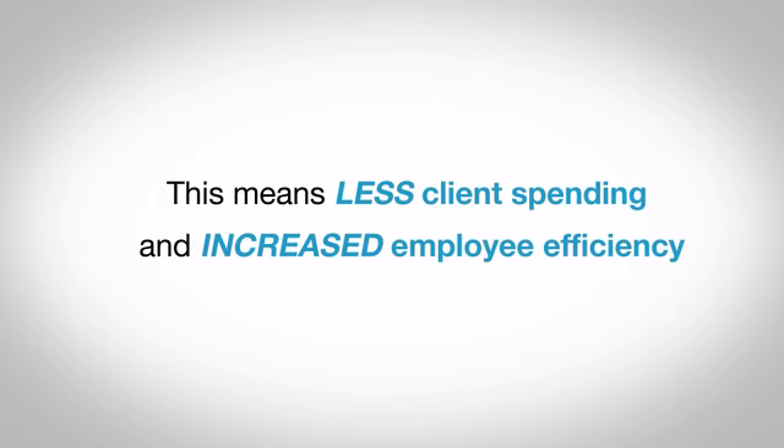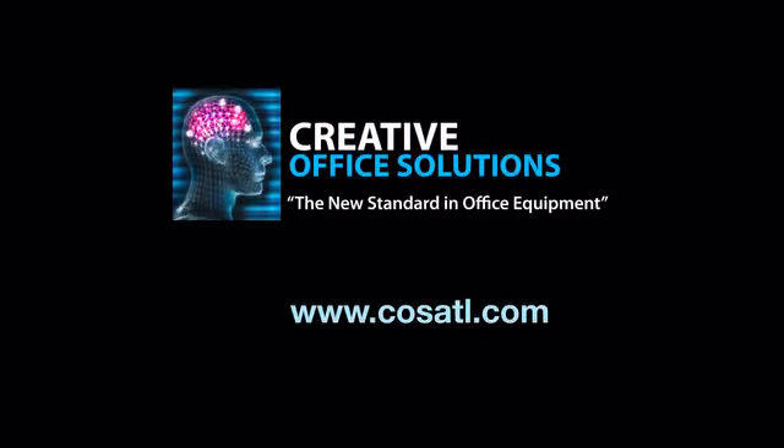This means less client spending and increased employee efficiency. To start minimizing your budget while maximizing your document output, go to the leader in print management, COSATL.com.